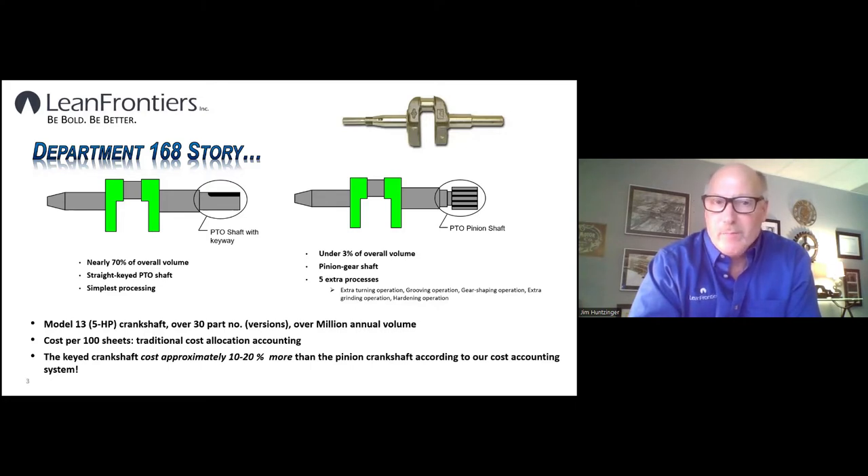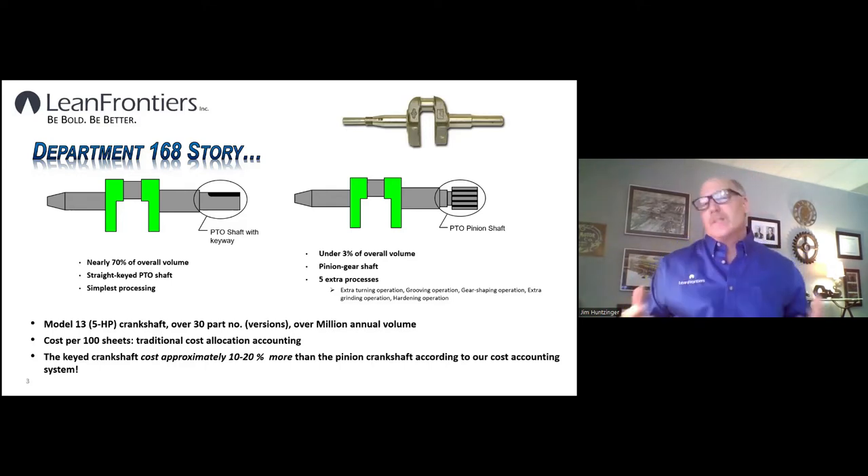The department had around 100 pieces of equipment and four or five different models. The five horsepower model I was working on had over a million crankshafts in annual volume — actually the lower volume crankshaft in that department, which machined 10 to 20 million crankshafts per year. The five horsepower model alone had over 30 part numbers or versions, mainly variations on the PTO — the power takeoff — with different keyways, lengths, diameters, and configurations.